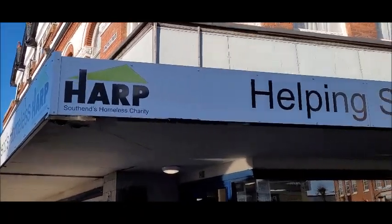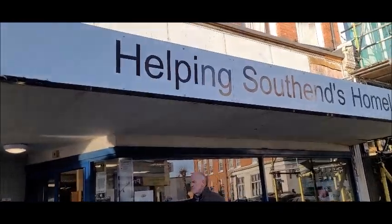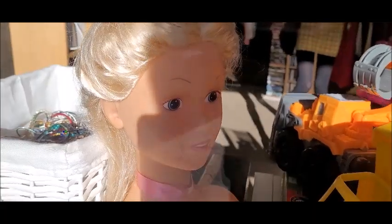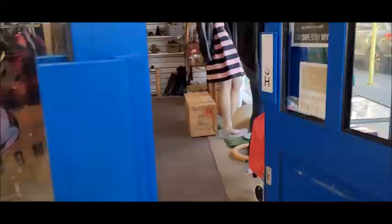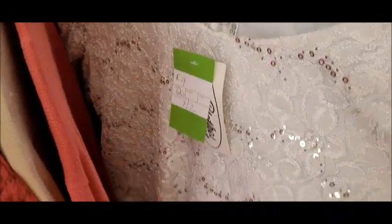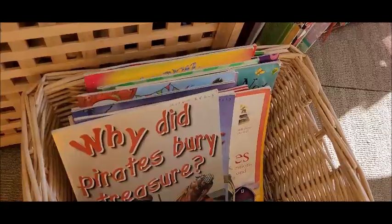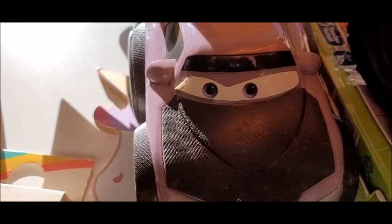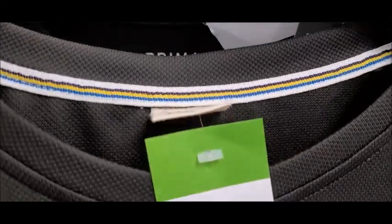I'm going to go into HOP, which helps Southend's homeless people. It's very sparkly. That is very creepy — it's like a men's t-shirt but it is very weird, I don't like it.